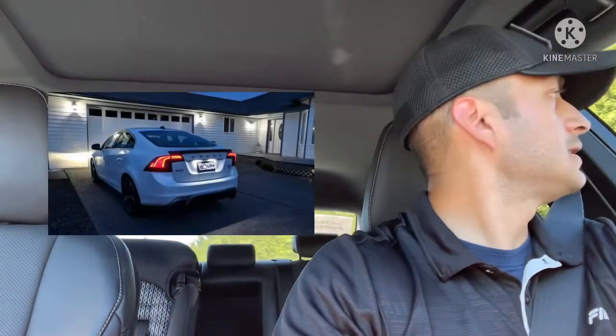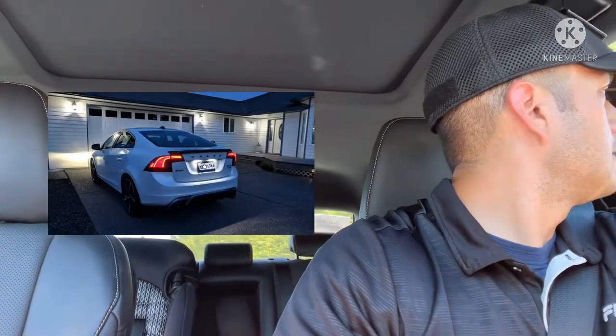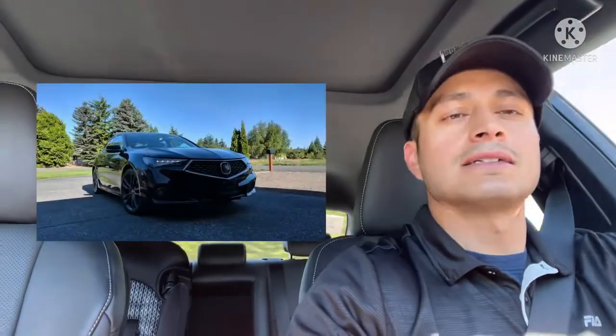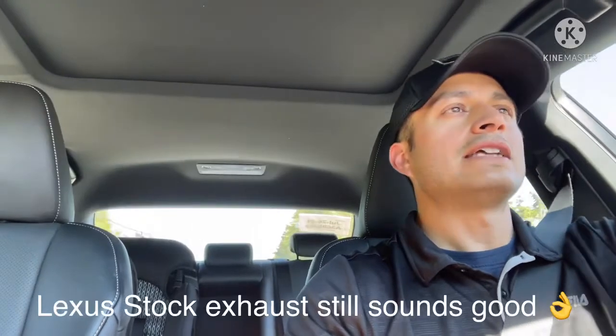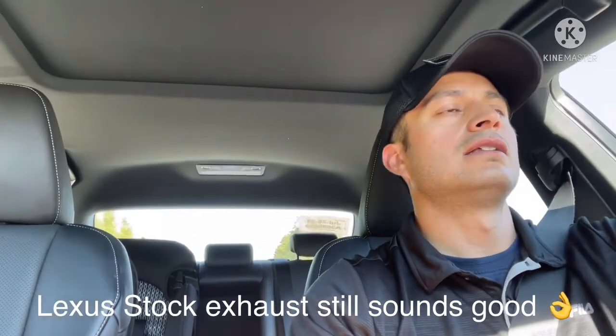So this channel is going to be around the Lexus, around PNW cars, the upper left car scene. As far as the Lexus goes, I've had it about two weeks. I've owned a 2014 Volvo S60 T6 R-Design and I've owned an Acura TLX A-Spec.